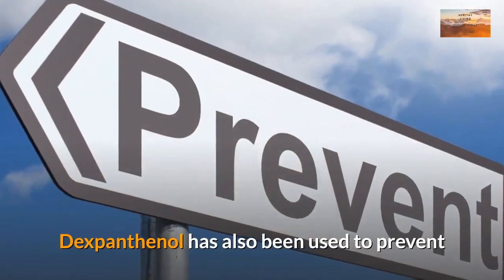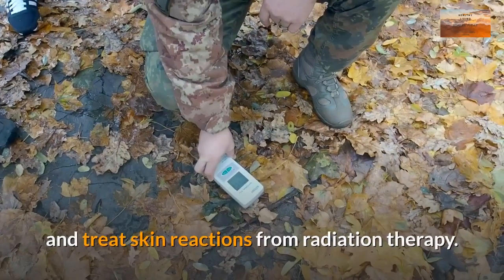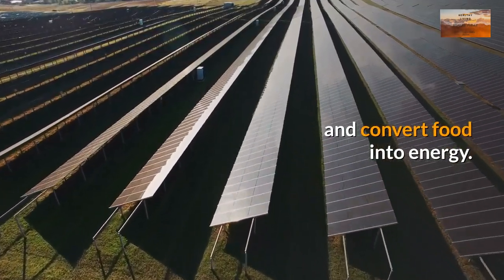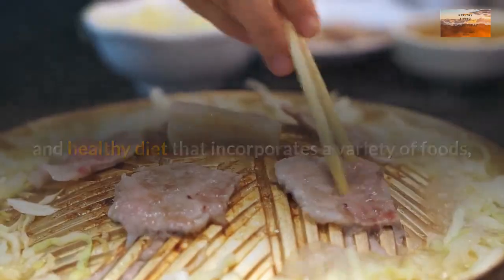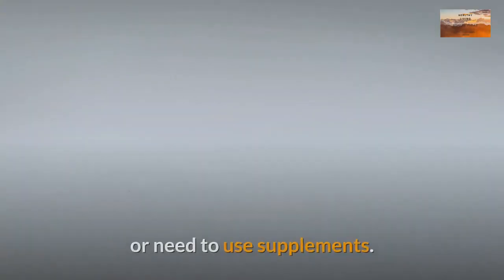Dexpanthenol has also been used to prevent and treat skin reactions from radiation therapy. In summary, vitamin B5 is an important vitamin that helps your body make blood cells and convert food into energy. As long as you eat a balanced and healthy diet that incorporates a variety of foods, it's unlikely you'll ever suffer from vitamin B5 deficiency or need to use supplements.